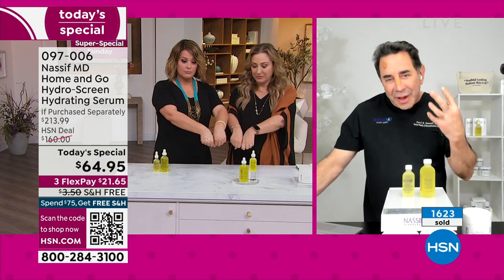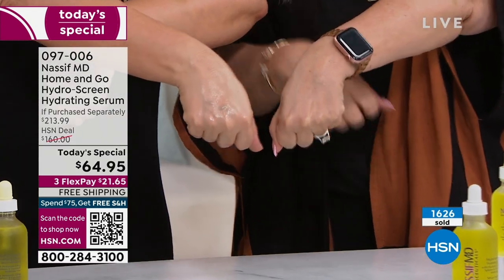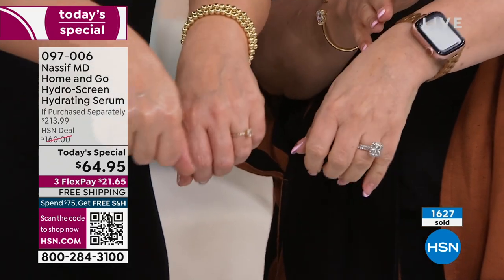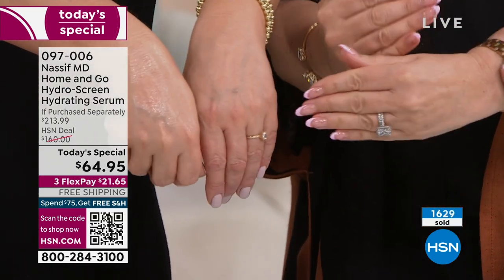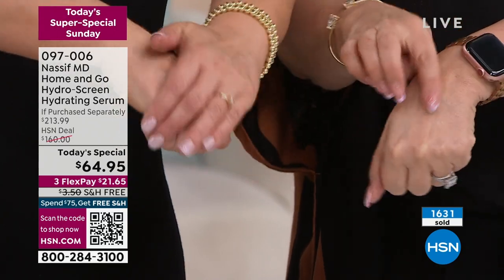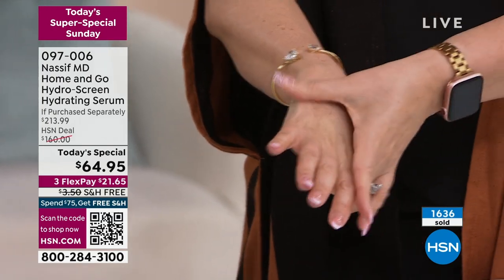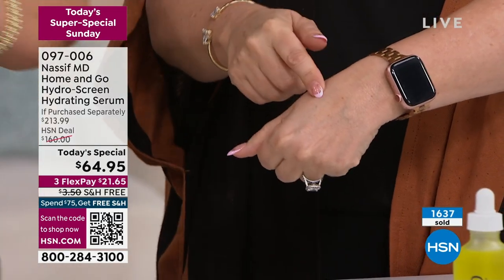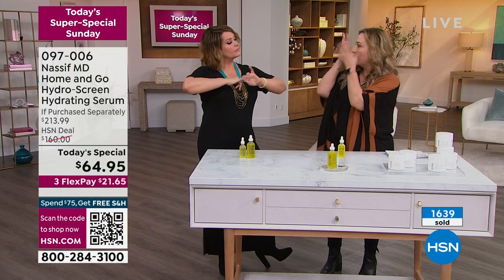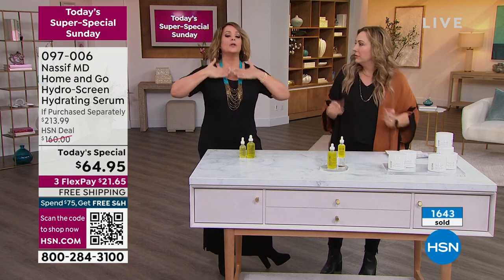Here's my good hand, the one I put HydroScreen on. You know, Leslie and I both do a lot of jewelry shows, Dr. Nassif, so doing these up-close shots on high-definition TV of our hands — you see everything. This is the hand I did not put any on. One of my tricks is after I put it on my face, always the back of the hand too — I bring it all the way down to the chest and décolleté.